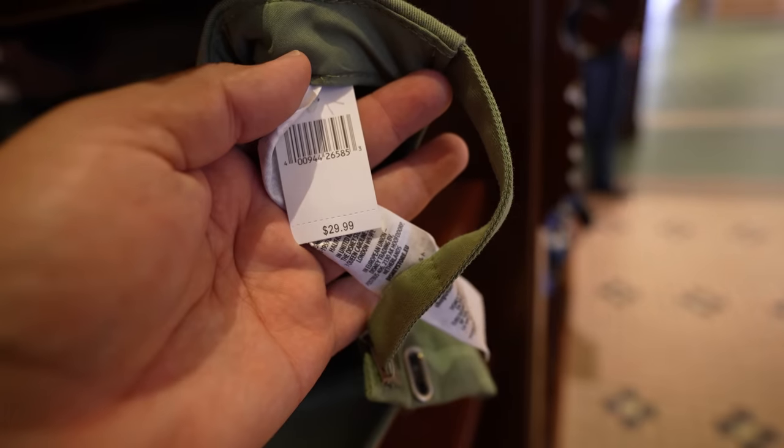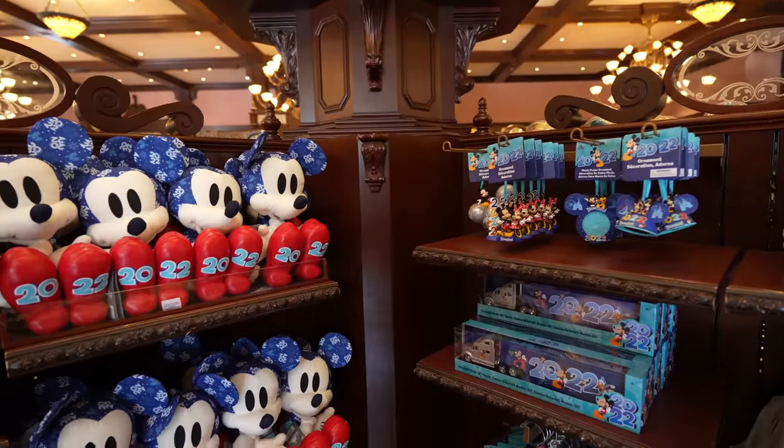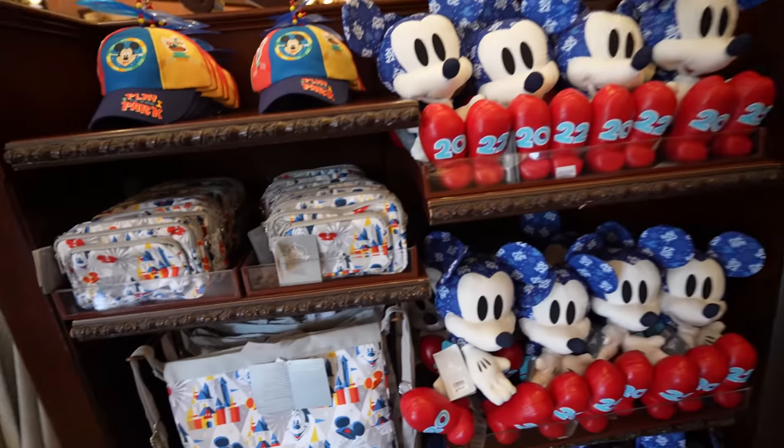Thanks to one of the cast members here who gave me a heads up on some new merch. Over here in the 'Play in the Parks' merchandise section, looks like there's a new fanny pack.